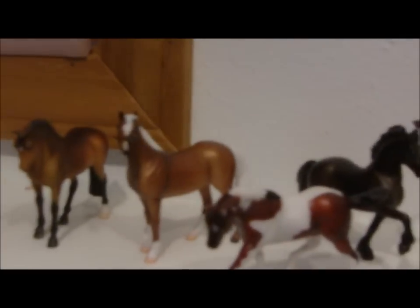Hey guys, it's Overo Blue here, and today I have an announcement. I'm having my very first ever Breyer and Peter Stone model horse photo show.